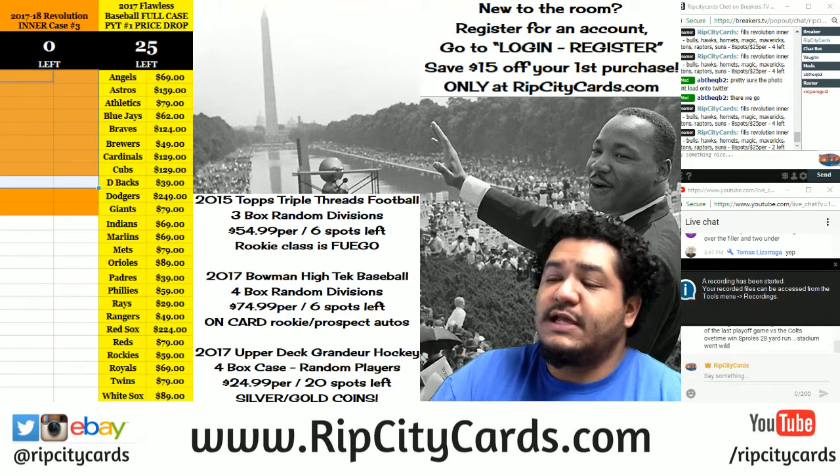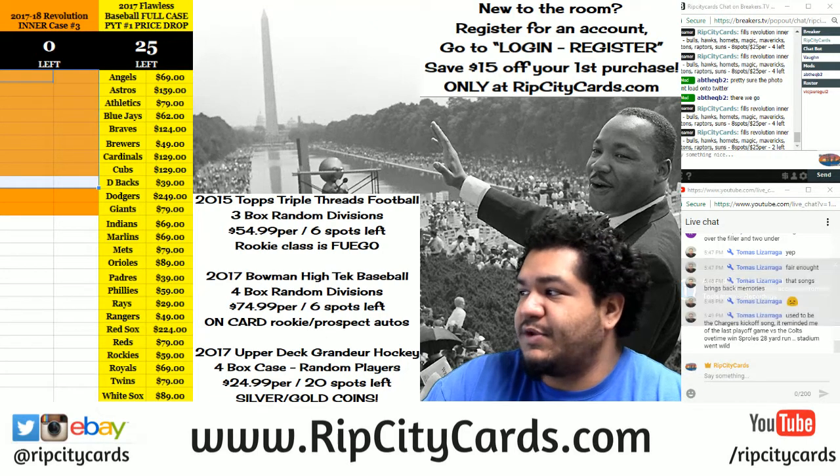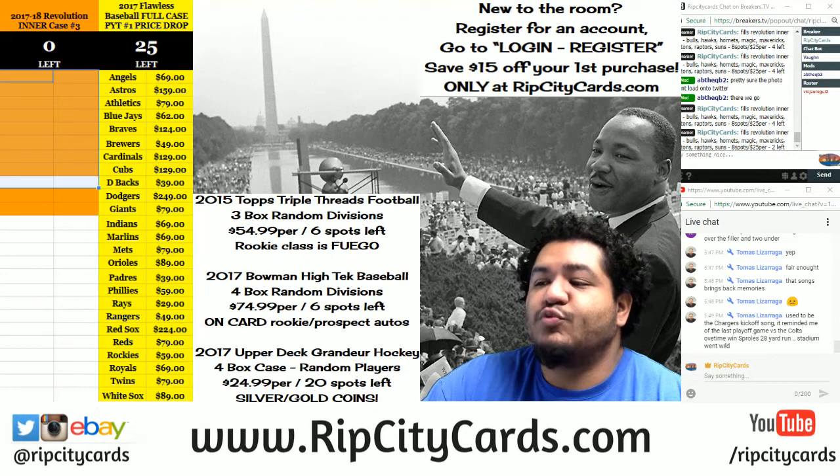Yo, what up everybody? It's that time again. We're going to do another little break. We're going to be doing 2017-18 Revolution Basketball Inner Case PYT No. 3.